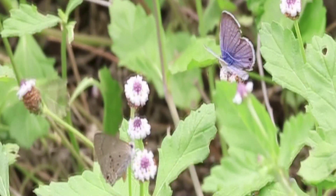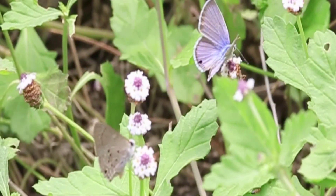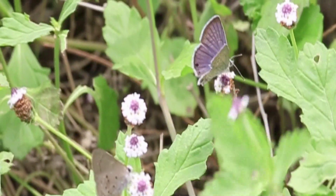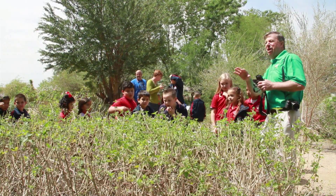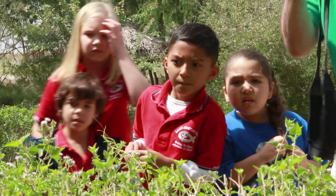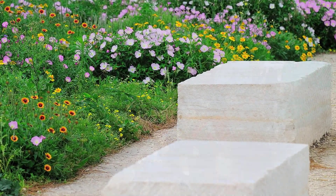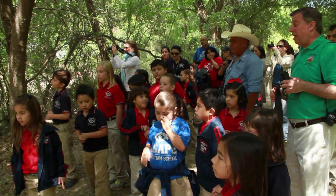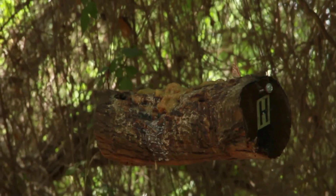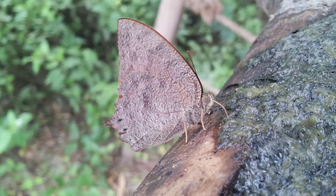For as delicate as they appear, these winged wonders are a tremendous environmental force and a vital part of our existence. Efforts to protect them not only ensure their future, but ours as well. The mission of the National Butterfly Center is to conserve butterflies and to educate the public about the importance and beauty of butterflies, and what butterflies can mean to their lives.